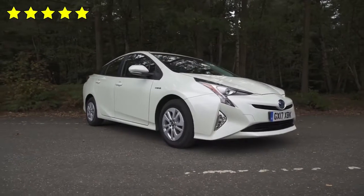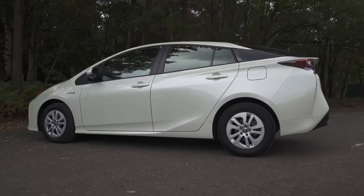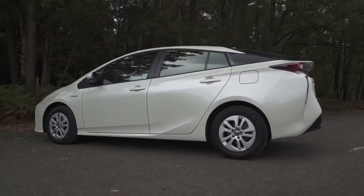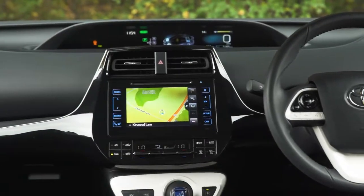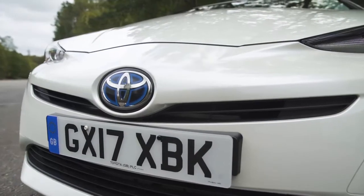The Toyota Prius scored a maximum five-star rating when it was tested by Euro NCAP in 2016. It outscored rivals like the Hyundai Ioniq in all four categories, and adaptive cruise control, road sign recognition, and lane departure warning are all standard to prevent an accident in the first place.